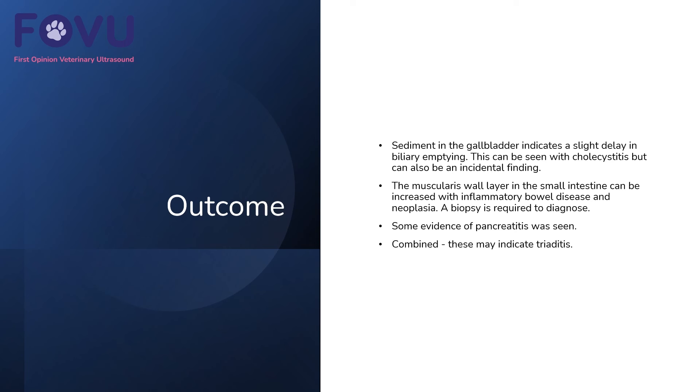Biopsy would be required to diagnose that. There was also some evidence of pancreatitis — the pancreas is much darker than we'd expect and the surrounding tissue much brighter. We see that because there's steatitis, so the fat is more reactive around the pancreas making it more prominent. Combined, these three things might indicate a triaditis.